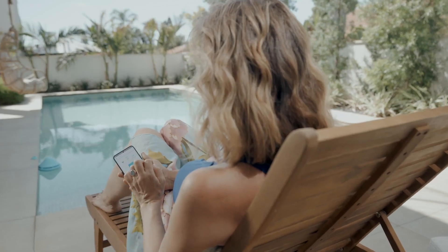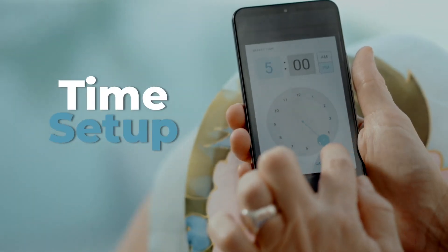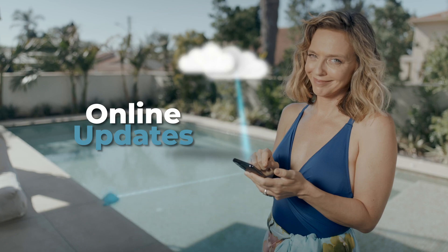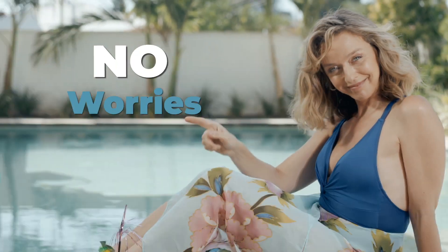With Solo's user-friendly companion app, you can schedule quiet hours and get free firmware updates. No subscriptions, no hidden costs, no worries.